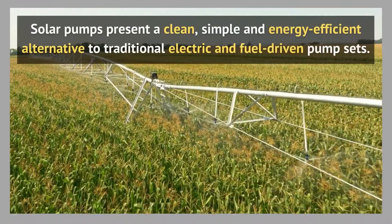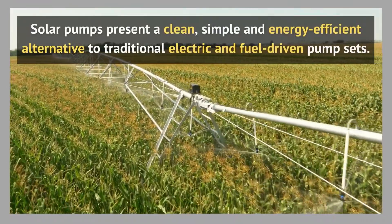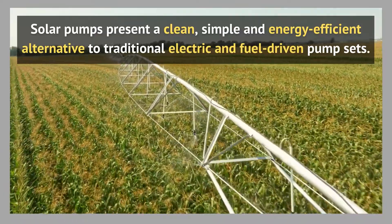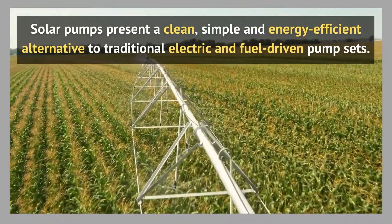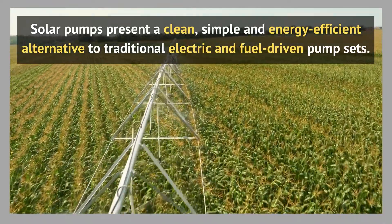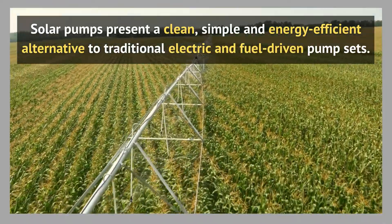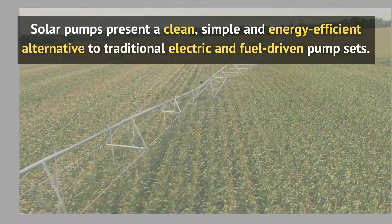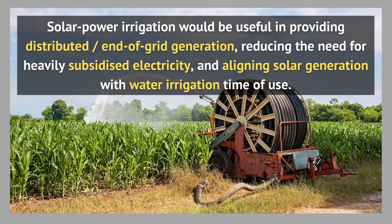Potential for solar power irrigation: solar pumps present a clean, simple, and energy efficient alternative to traditional electric and fuel driven pump sets. Solar energy based pumps possess a huge potential for irrigation and can also be used to pump water for livestock and crops. Solar pumps can save a huge amount of cost spent on buying diesel or consuming electricity to run pumps.